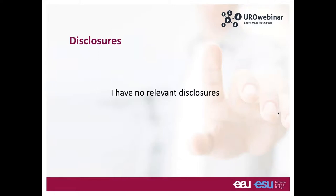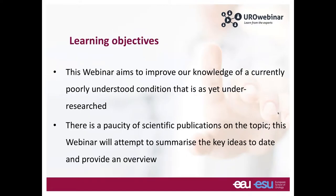I have no relevant disclosures. This webinar will comprise a talk for about 30 minutes or a bit more, followed by another 15 to 20 minutes for questions and answers. On your screen you should have a little box saying 'questions.' Towards the end of the talk, please type in your questions and I'd be very happy to answer them.